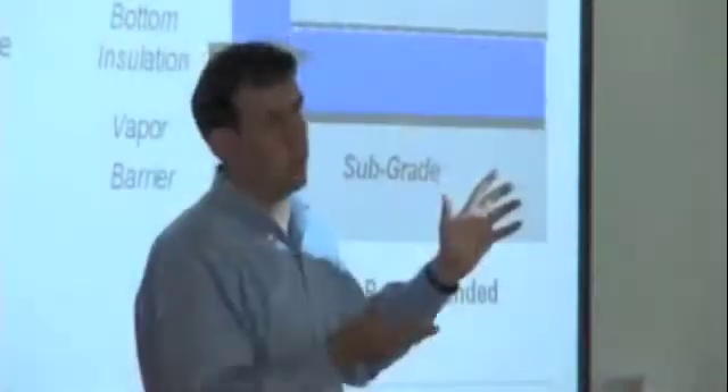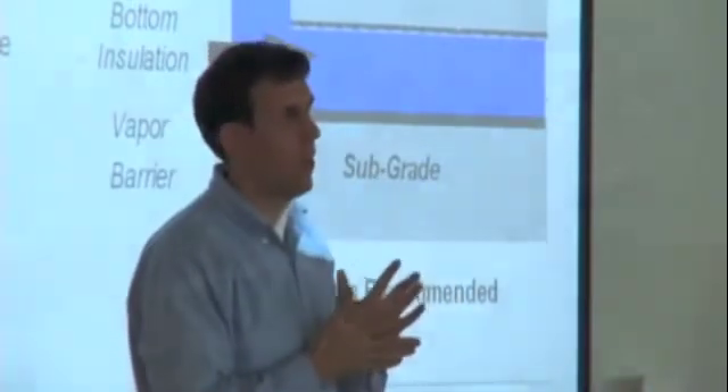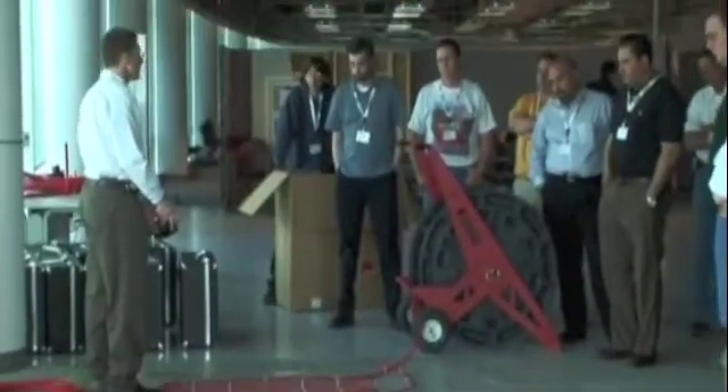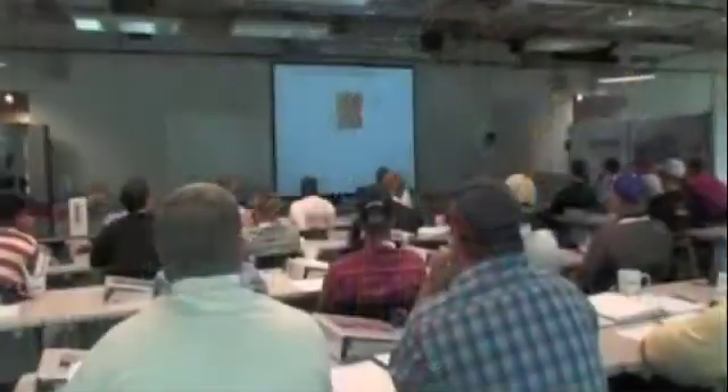While Rehau's high-performance products are an essential part of your radiant heating program, our services are just as important to your success. We provide you with the tools necessary to design and install our systems properly.